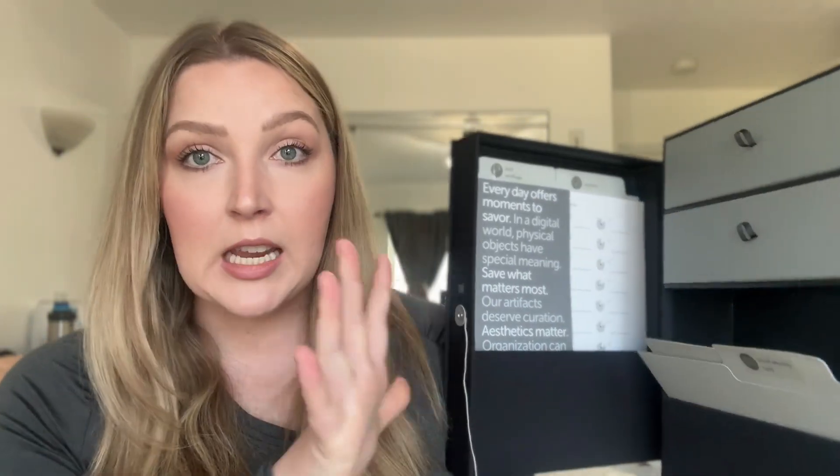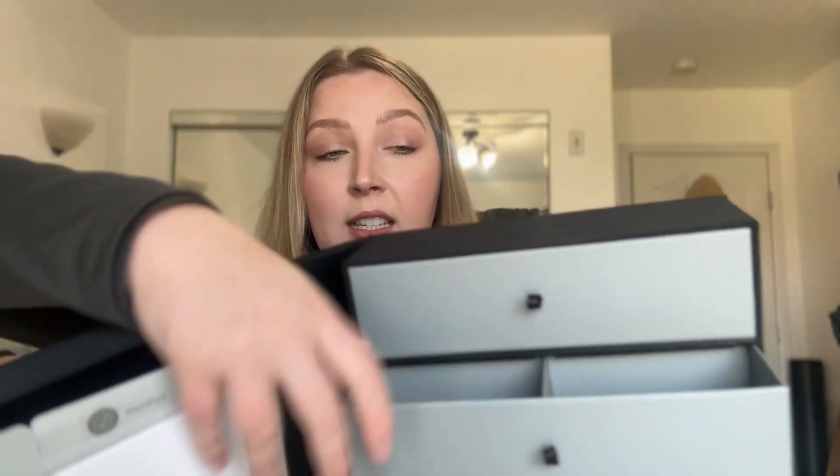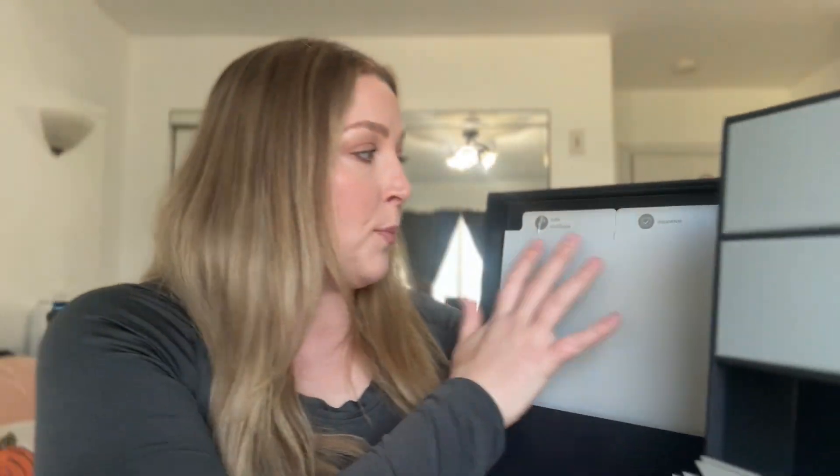We actually have another one, so you're not going to see any important documents in here. One of the things I like about this one is you can put keys and extra things in here that you need to keep safe. Then there's also this bigger portion on this side where you can put the insurances, social security cards, and birth certificates. It makes it so organized.